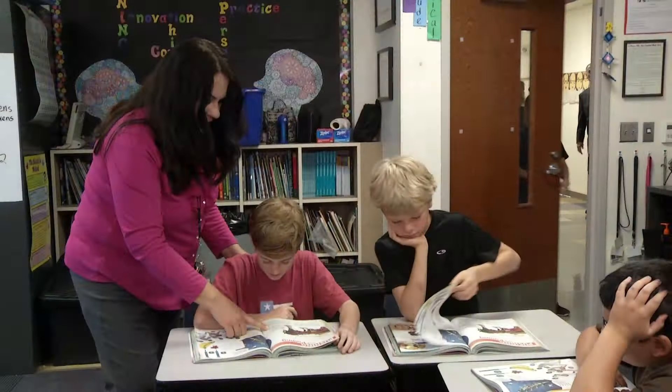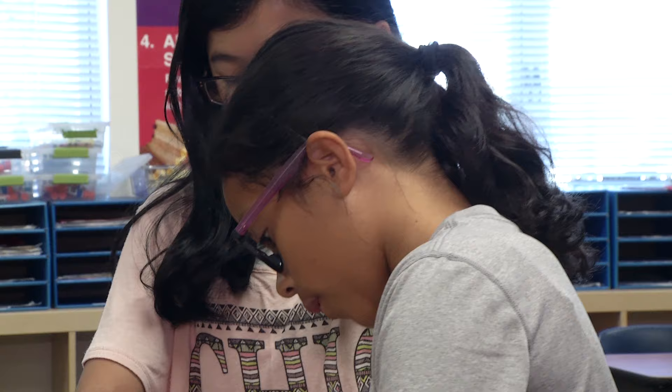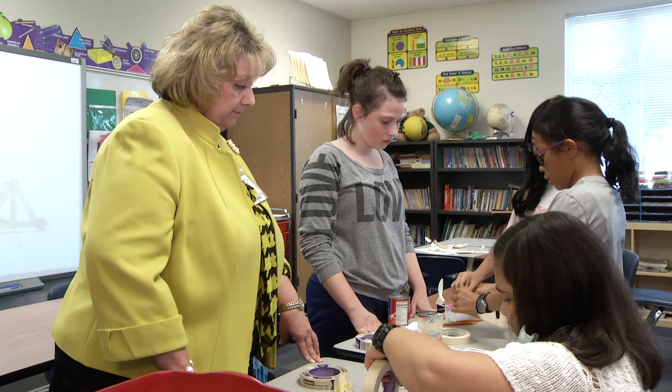Diane's students also assist in the distribution of the project materials. This shipment is going to Andrea Slaughter's fifth grade classroom. The assignment is to design and build working catapult launchers.